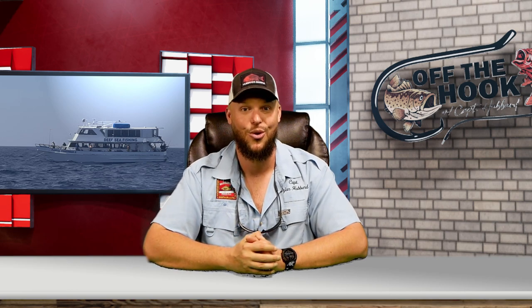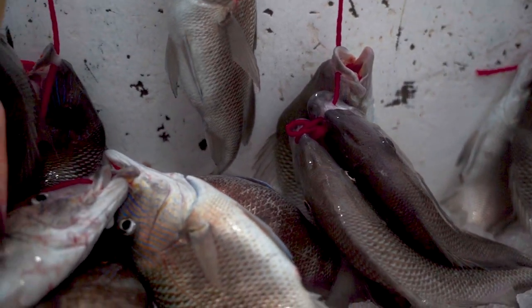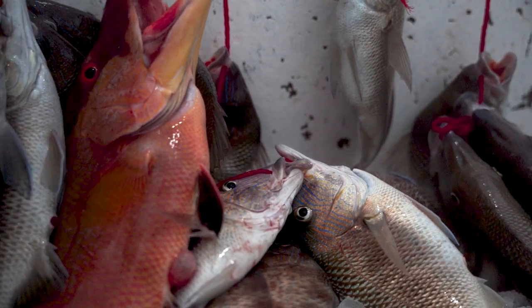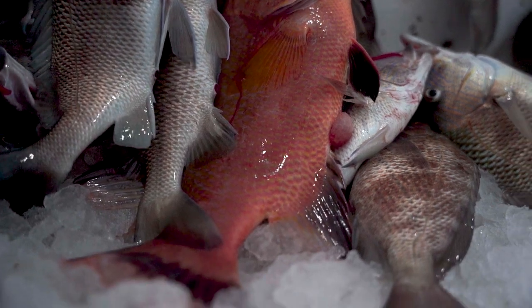Spring and fall, we see the mackerel and maybe even kingfish. We have a variety of other species mixed in there too, but it's typically a majority of those gray snapper and porgies. You have a chance for lane snapper, maybe some mangrove snapper, maybe some keeper grouper, and hogfish.